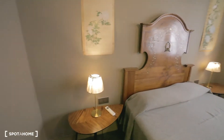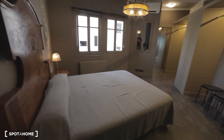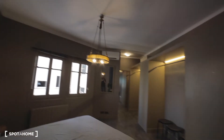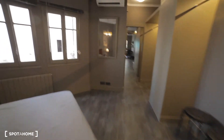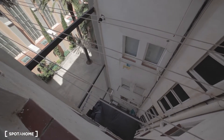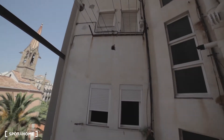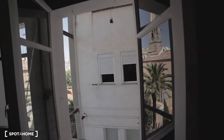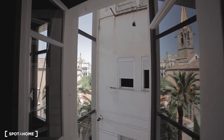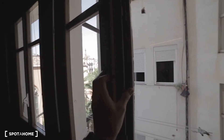Nice. Then let's check the window over here. Nice views — okay, very quiet. I like this view. Let's just close this carefully.